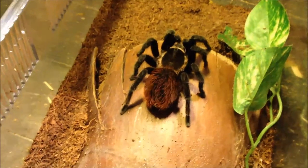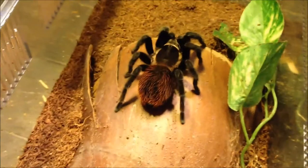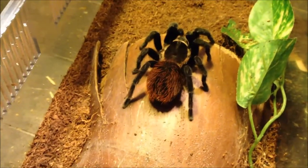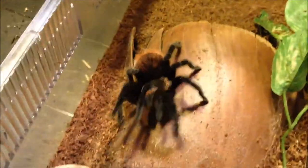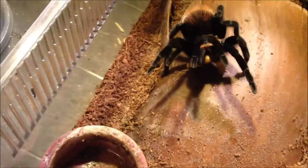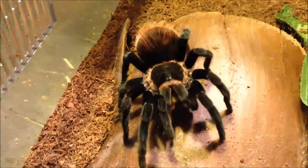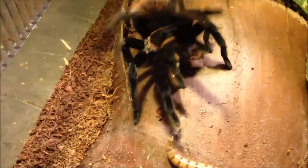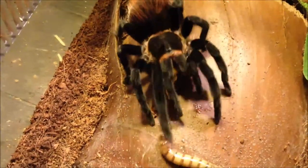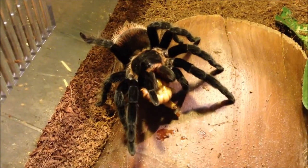This is a Brachypelma vagans, the Mexican Red Rump, I think. She's a good eater. I'm going to offer her one more and she'll probably take it. Yep. Good job.